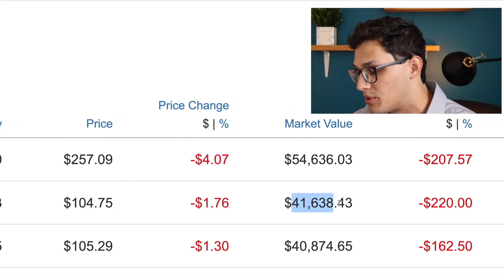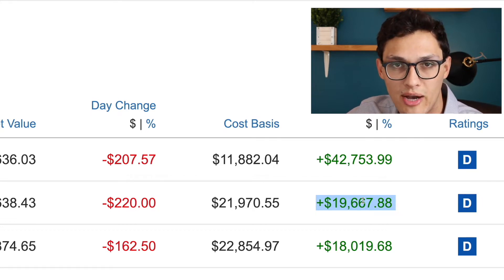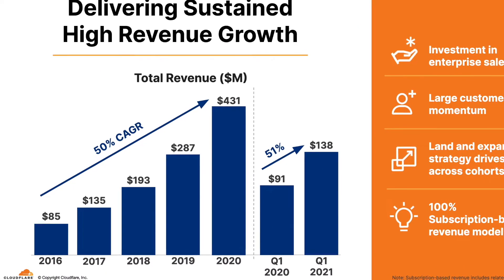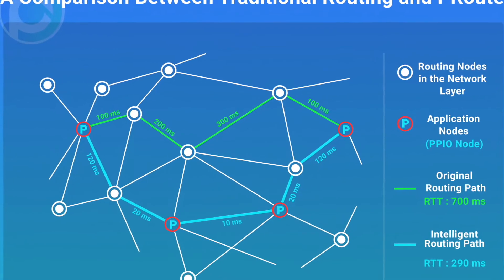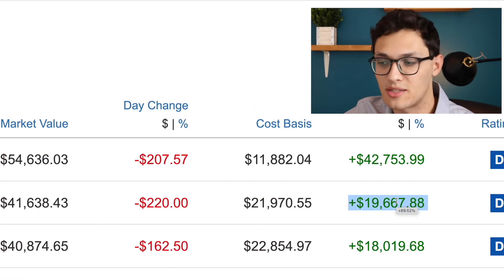The next position is Cloudflare — my next largest position and probably the company I've talked about most on this channel recently. I have 393 shares of Cloudflare worth approximately $42,000, off a base of just under $22,000, so about a 100% return on my investment. I've owned this stock for roughly a year. I originally invested in Cloudflare because of how their numbers look and their future potential. Cloudflare's goal is to make the internet better — they're growing revenue around 50% per year, offering DDoS protection, firewall management, and website performance improvements. This has been one of the most consistent performers in my entire portfolio.